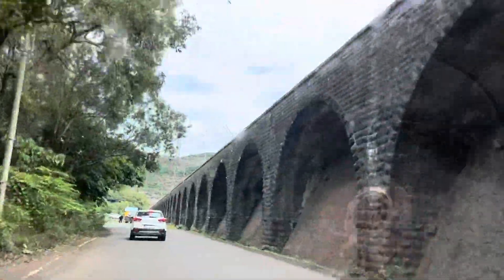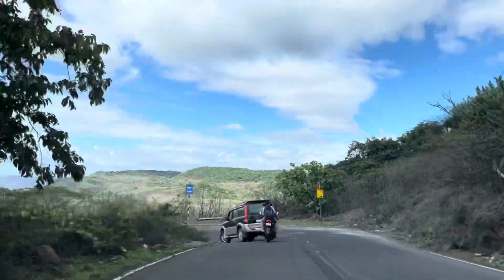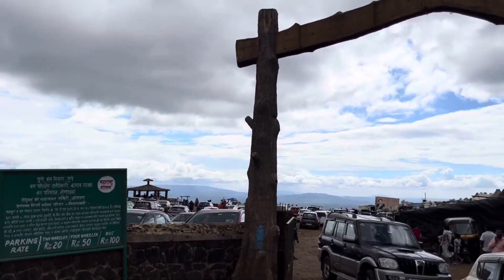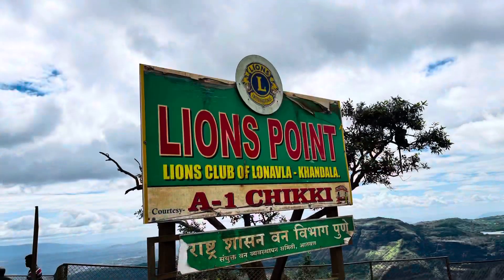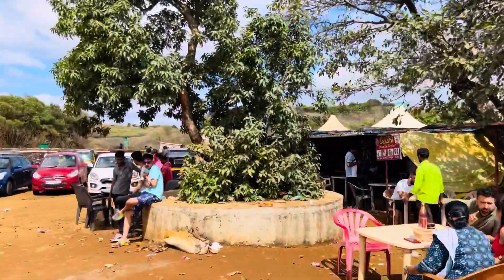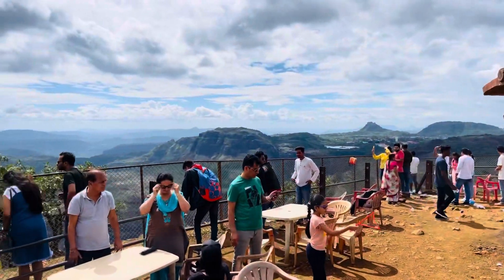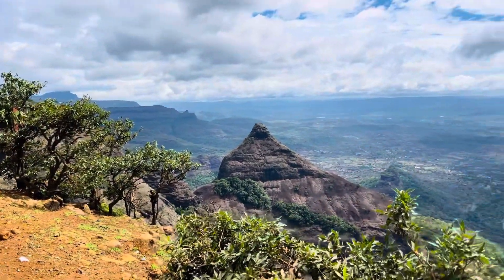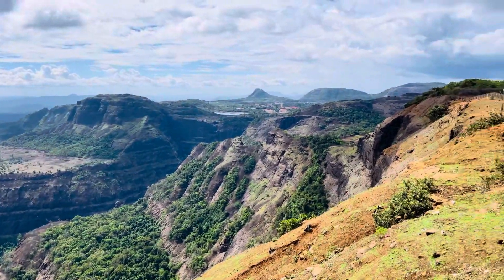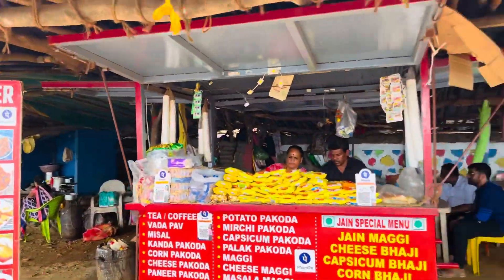After exploring Lonavala — especially in the monsoon — if you explore all four sides, you can see a lot of greenery and clouds around. This is Lion's Point. You will see a lot of eateries here serving local snacks. These are the amazing Sahyadri Mountain Ranges — so beautiful! People bring their favourite snacks here to enjoy the view.